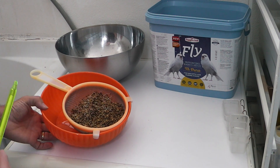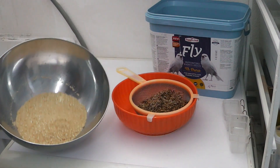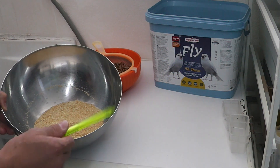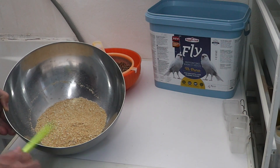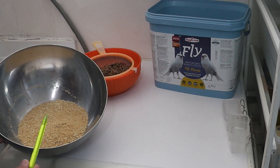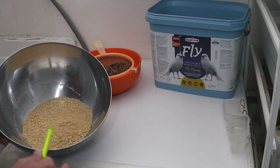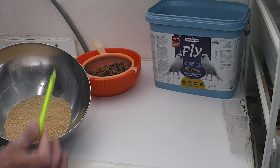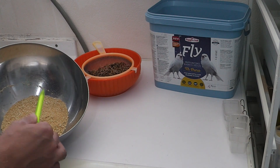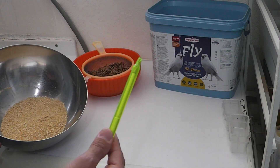Il nostro ingrediente principale ovviamente è il pastoncino secco — noi utilizziamo Taladina e La Ragione di Sole — e il pastoncino secco andrà a bilanciarsi per quel poco con il seme, portando la parte proteica, perché è un pastoncino secco all'uovo. Alcuni diranno: 'ma i grassi?' — qui non ci sono, ma ci sono nel resto dell'alimentazione, quindi non vanno a mancare. Il troppo stroppia.